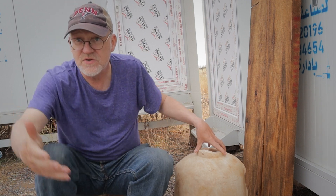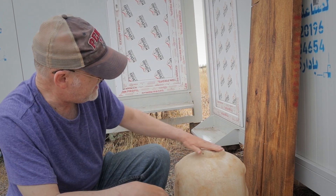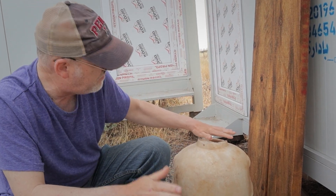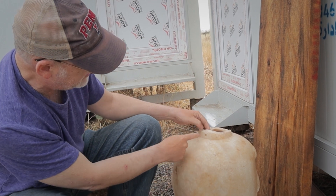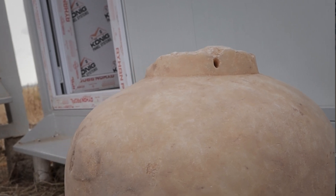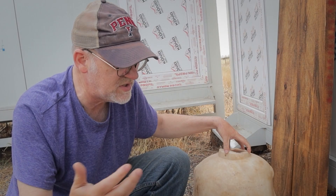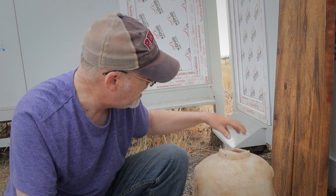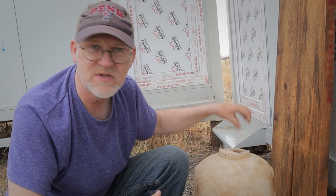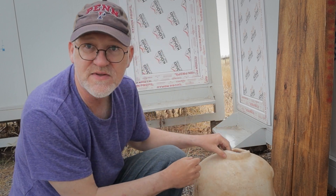I wanted to talk about some of its other features too, because it's really interesting. There's a hole drilled in the rim right here, and I think that must be an attachment for a lid. This held a liquid that was measured and must have been valuable — some kind of oil or wine. You'd want to protect it, so you would put a lid on there and secure it at this hole.